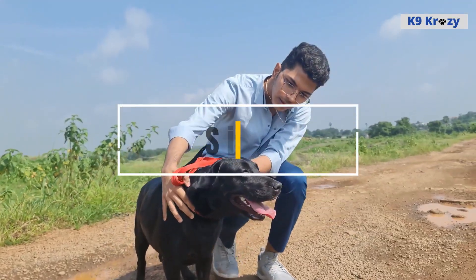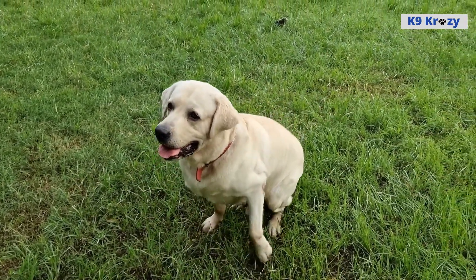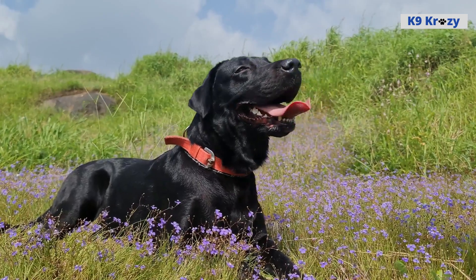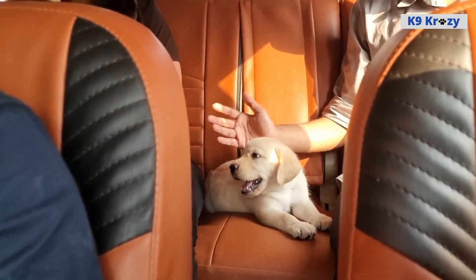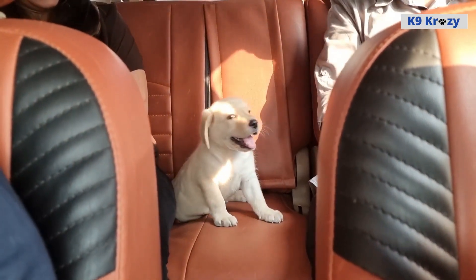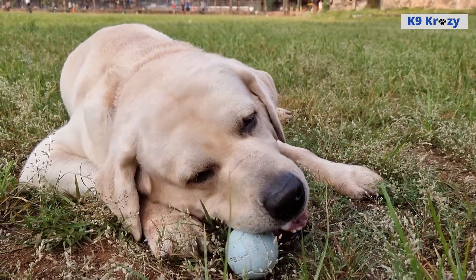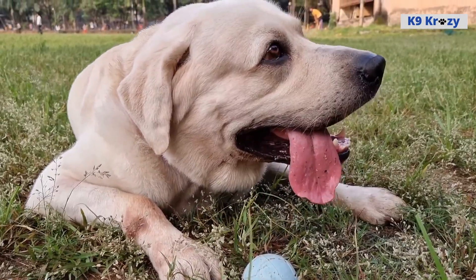Size of Labrador Retrievers. Labrador Retrievers are medium to large in size with a muscular and athletic build. They weigh between 55 and 80 pounds, with males typically being larger than females. In terms of height, they stand 22 to 24 inches tall at the shoulder. Despite their size, they are known for being well proportioned, with a balanced and sturdy appearance.